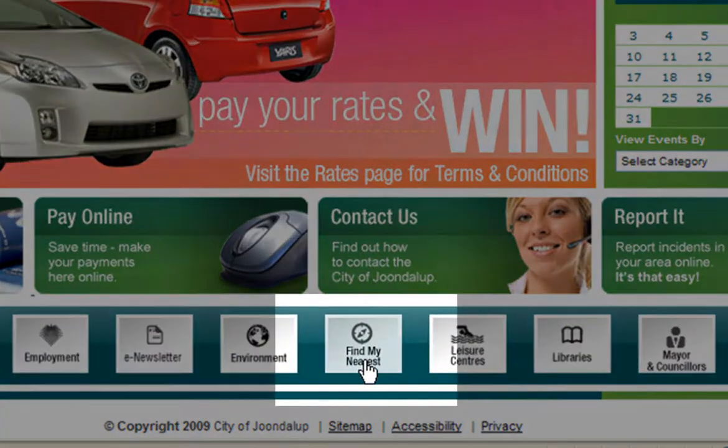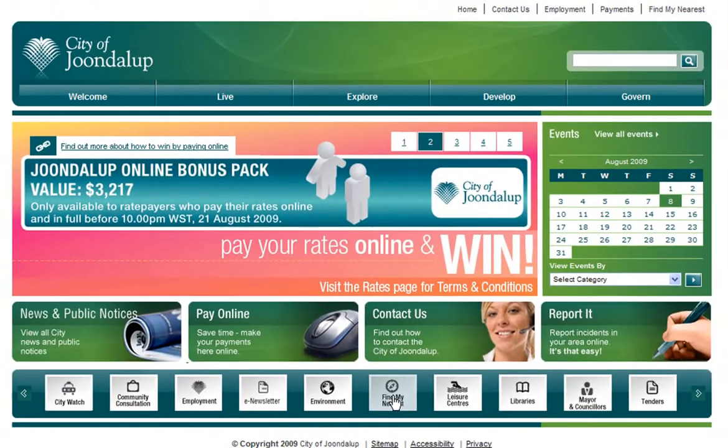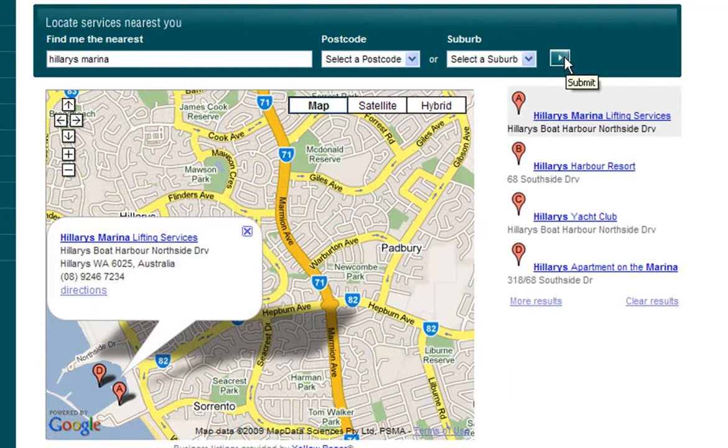Find My Nearest is a new feature located in the scrolling quick links on the homepage and in the Explore navigation. The City of Joondalup has something for everyone, and trying to find what you're looking for can be daunting. Looking for karate classes in Kingsley or a high school in Kinross? Find My Nearest is the best place to start. Simply type what you're looking for and select a suburb — the Google search engine will search and retrieve a wide range of information for you.